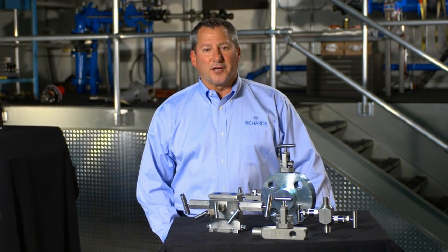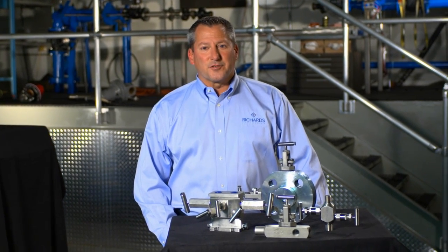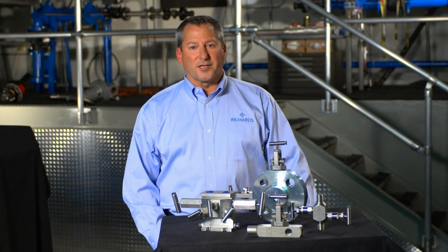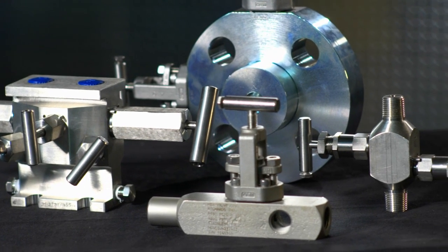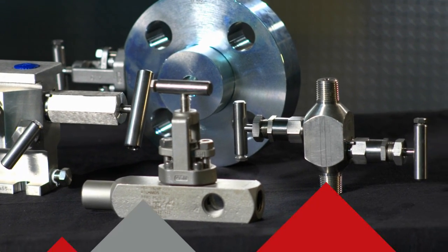Hi, I'm Charles Page, Vice President of Business Development for Richards Industries, and I'm here to talk to you about Hexvalve. Hexvalve has been a part of the Richards Industries product line for 35 years. It's a line of instrumentation manifolds, needle valves, and instrumentation valves for the process industries.